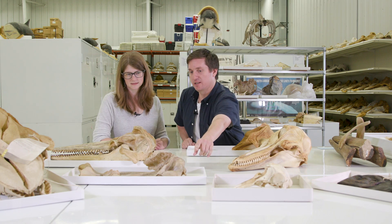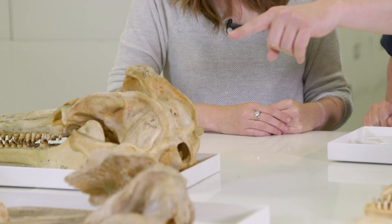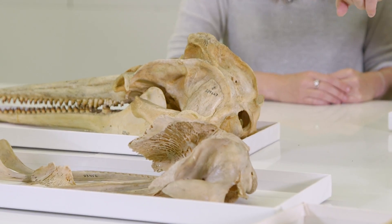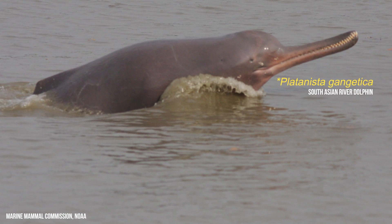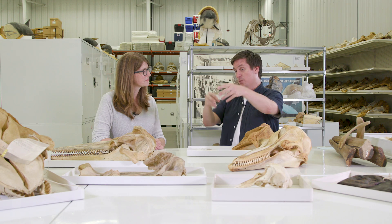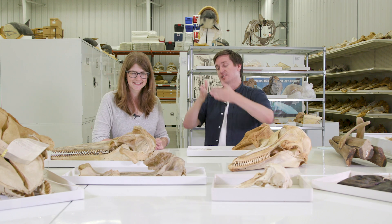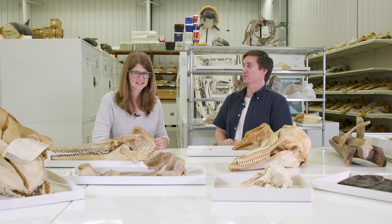The really bizarre thing with the Indian river dolphin is that it has these growths on the skull, which some people have interpreted as an adaptation for navigating in riverine environments where they can't really sense where they're going with vision. So they use their echolocation, and it reverberates off the bone and focuses it so that they can see through the water — through sounds.